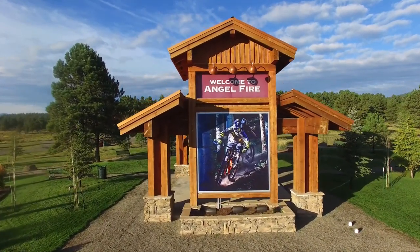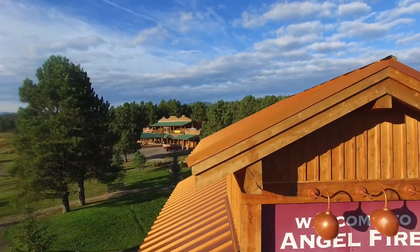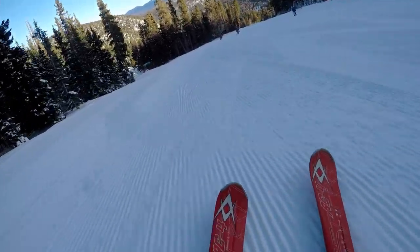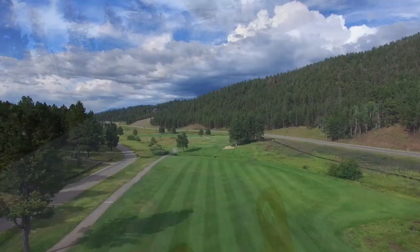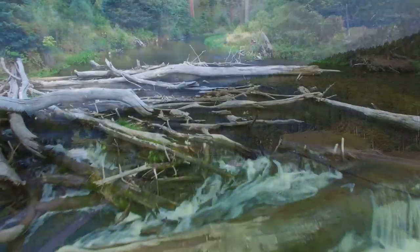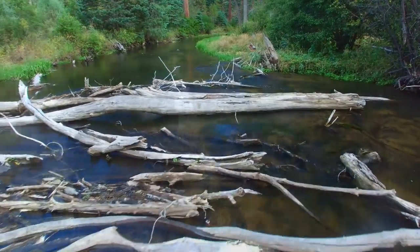A lot of folks come out here wanting to mountain bike, ski, play golf, fly fish, go on the zip line — all of the things we have to offer. But whenever you come to the area, it's important to note that we are a high density altitude airport. Our airfield elevation is 8,380 feet. We do have a nice long 8,900 by 100 foot runway, but the area can be dangerous to fly into, especially if you've never flown into high density altitudes, if you have an underpowered aircraft, or a variety of different factors.